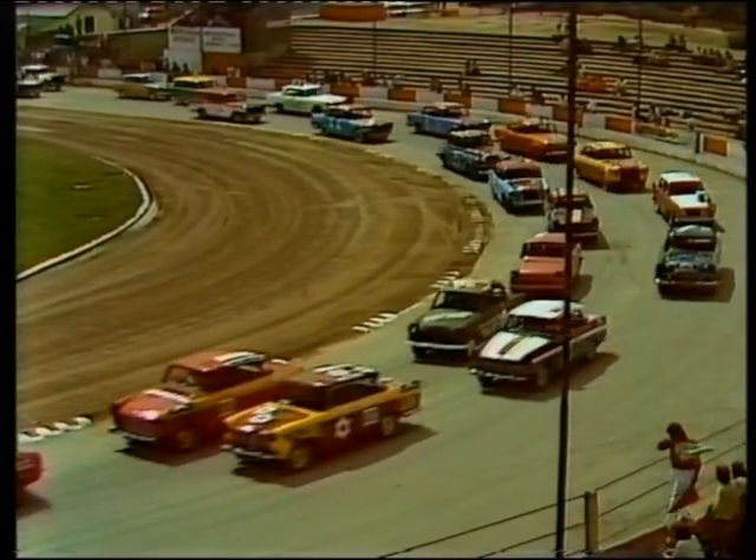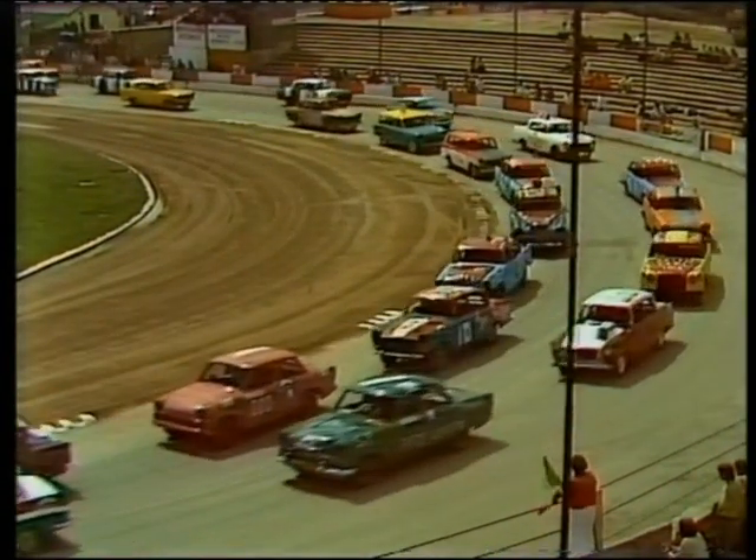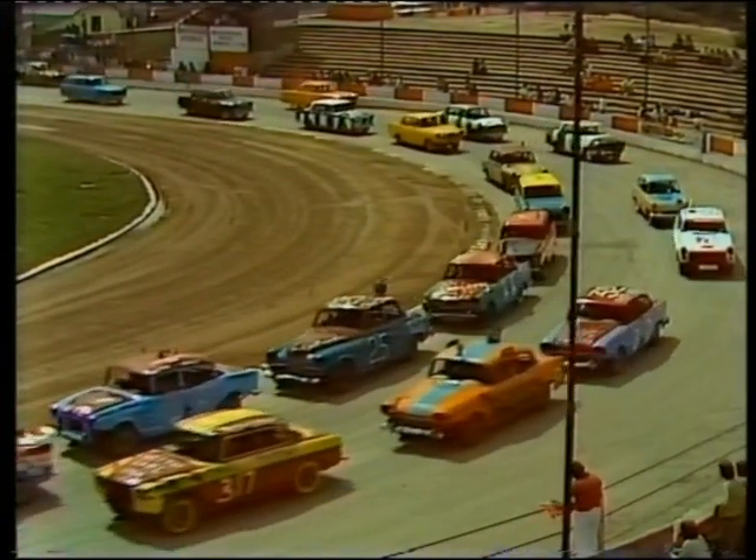They roll around first of all on one lap, just holding their places and getting themselves ready. And as they cross the starting line, out will come the green flag, and that's it — they're underway.